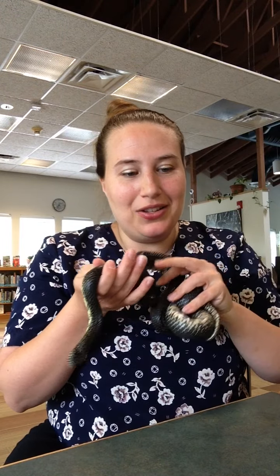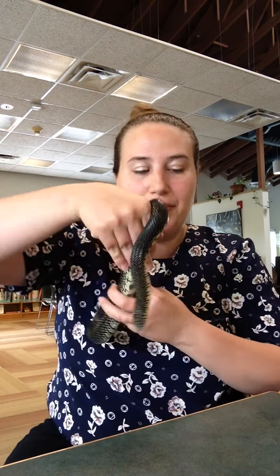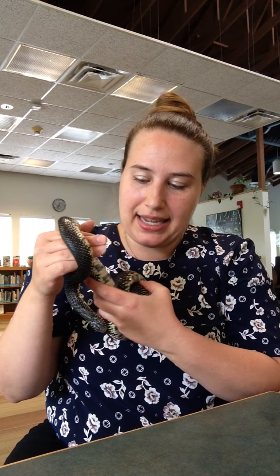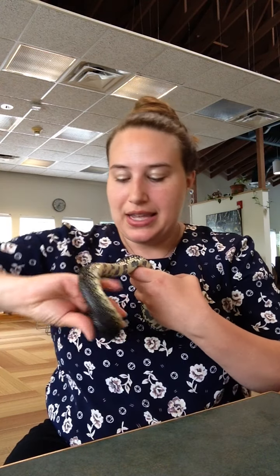These guys are active throughout spring through fall. They're most active at dawn and dusk in the spring and fall months, and in the height of summer they're going to be fully nocturnal. Even though they're really common all throughout this area, you're very unlikely to see them because they are quite secretive and not typically active during times that we would even be able to see them.